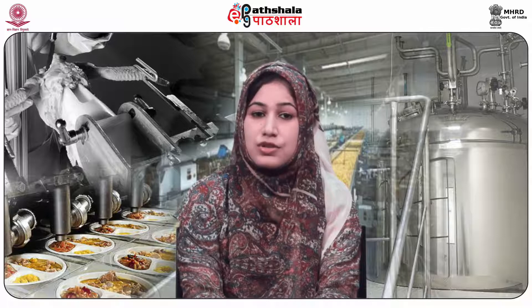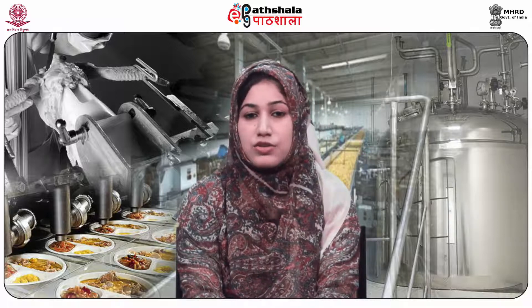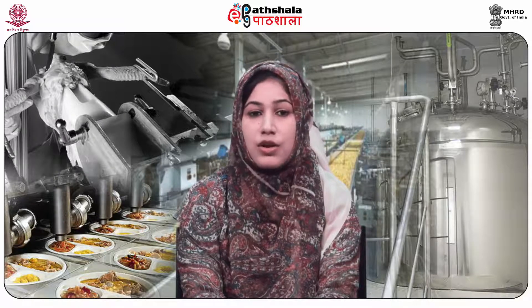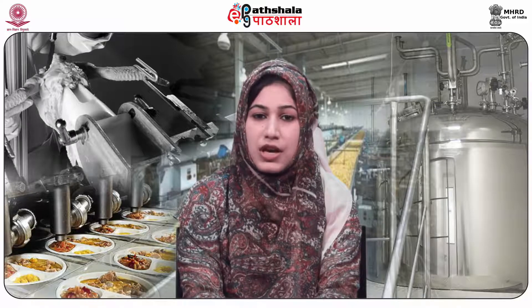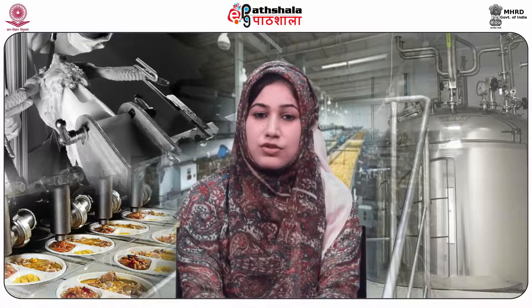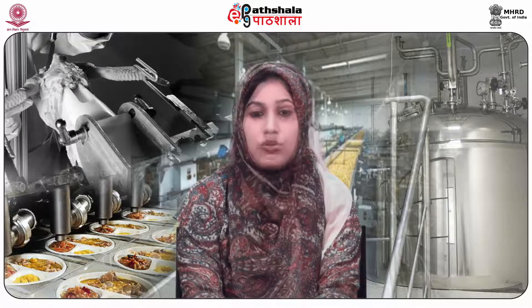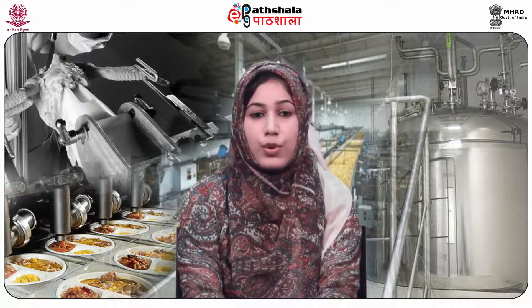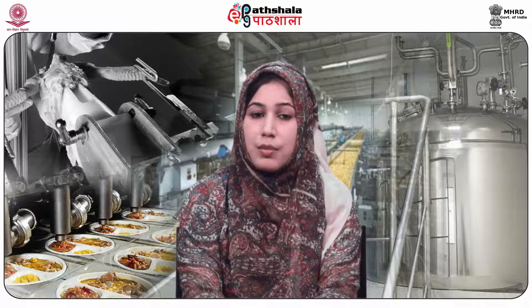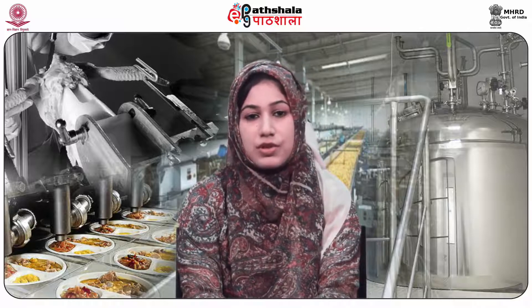Besides India, ginger is also grown in Jamaica, Nigeria, China, Sierra Leone, and Thailand. In India, ginger is predominantly grown in Kerala, North East, West Bengal, Orissa, Bihar, Madhya Pradesh, Karnataka, and Himachal Pradesh.